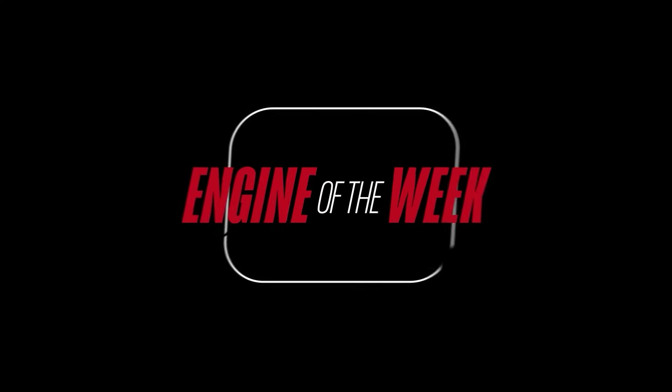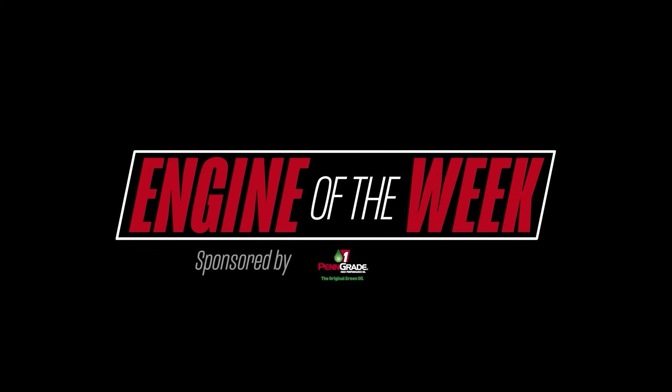Engine Builder's Engine of the Week is sponsored by Penn Grade 1 and L-Ring Goss Original.